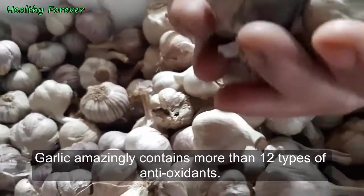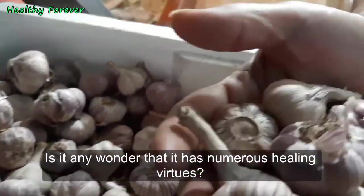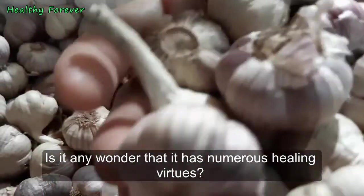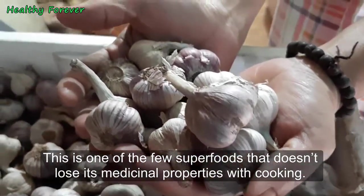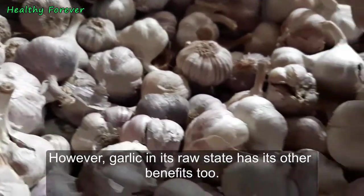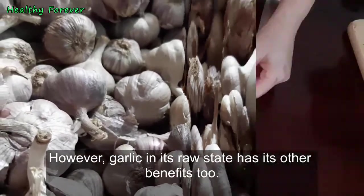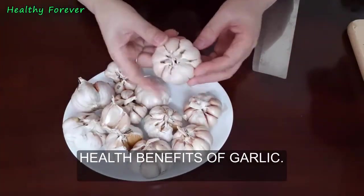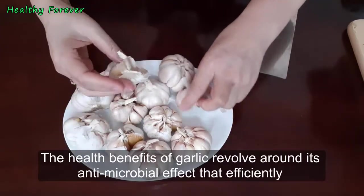The phytochemical in garlic includes the antioxidant allium, which is also present in onions, leeks, chives, and shallots. Garlic amazingly contains more than 12 types of antioxidants — is it any wonder that it has numerous healing virtues? This is one of the few superfoods that doesn't lose its medicinal properties with cooking; however, raw garlic has its own additional benefits.